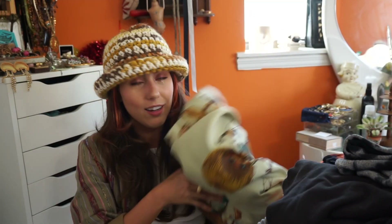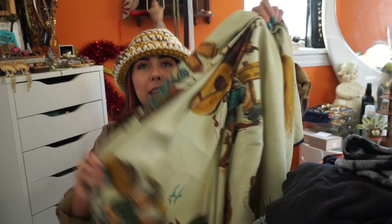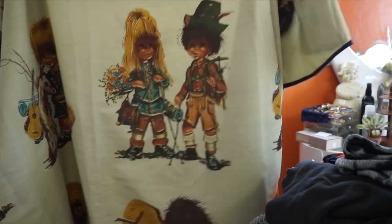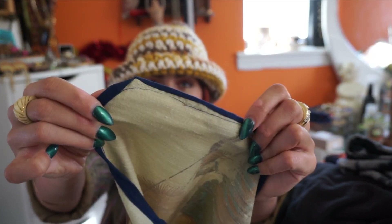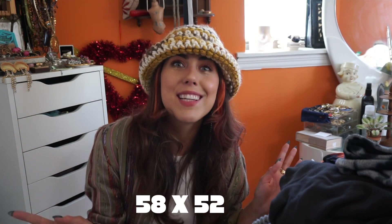I don't usually go for linen, but I had to pick this up. This was also $5. It appears to be hand-painted with little Dutch boy and girl figures in Lederhosen. I believe this style is sort of 70s — it's on a really nice linen with blue trim, definitely done by hand. I can't find anything quite like this. If you know anything about it, let me know. It's a nice large size — I'll throw up some measurements on screen.